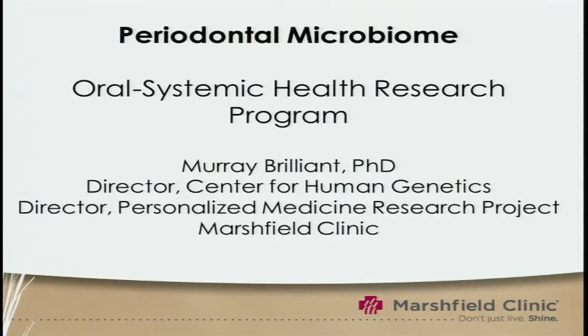Good morning. What I'm going to talk about today is our efforts to enhance our research by incorporating data from the periodontal microbiome.